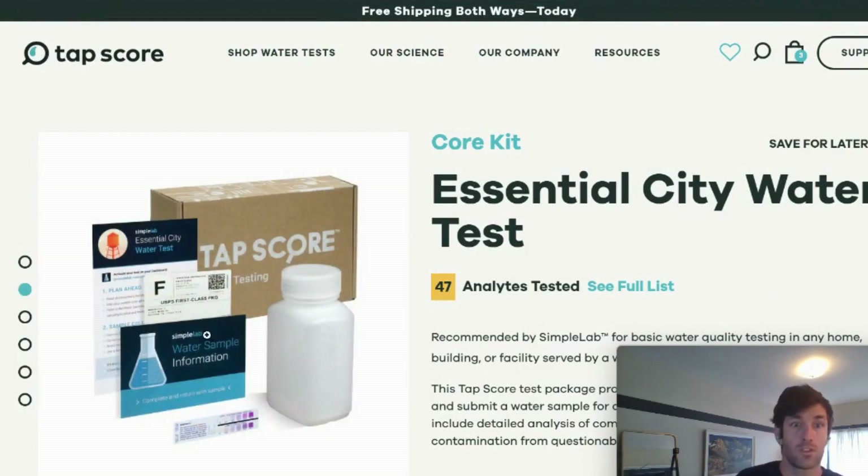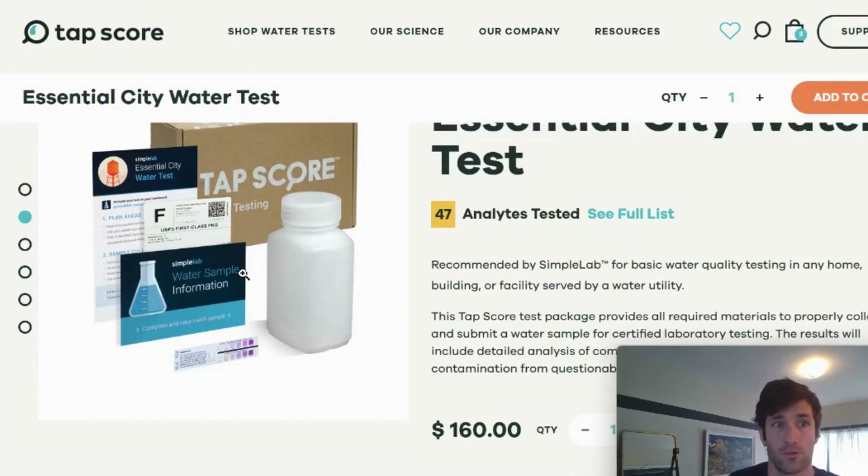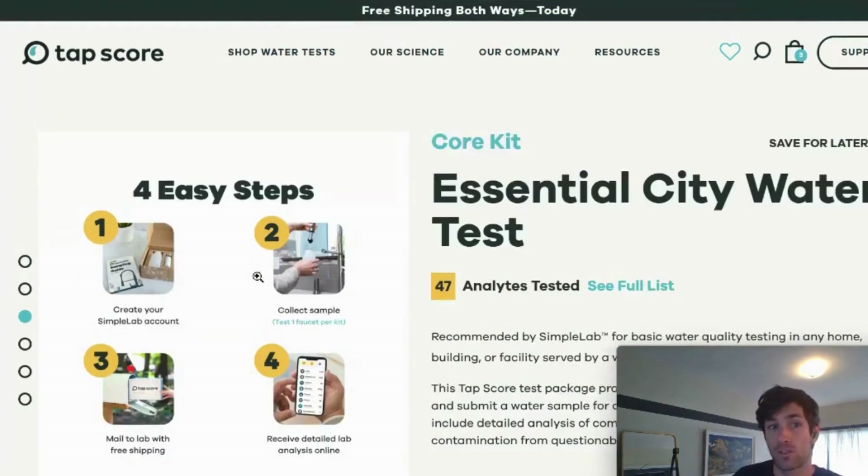Every test kit comes with the requisite bottles you will need to collect your sample, and any preservatives in those bottles. Some kits have multiple bottles inside — that doesn't mean there are multiple tests; it just means different contaminants in that kit need different bottles. A volatile compound needs a different bottle than a metal, for example. You also have a chain of custody form, a free return shipping label — use this because paying for shipping on your own is expensive — and disposal fees are included as well. When you buy a TAP Score kit, you're getting the whole thing at one price with no additional costs, plus instructions, packing materials, and so forth.